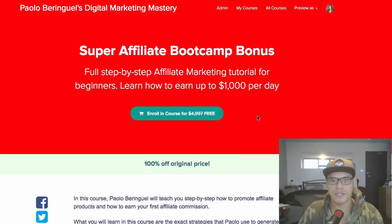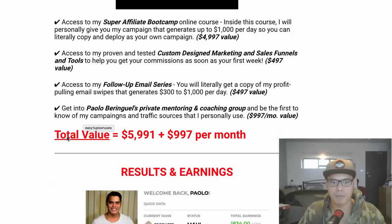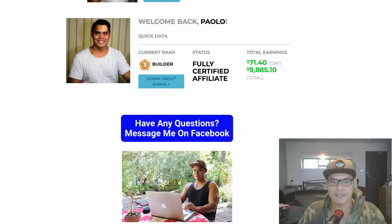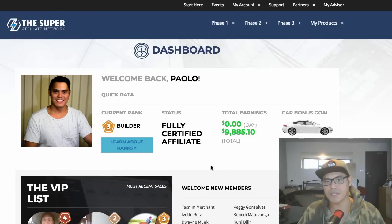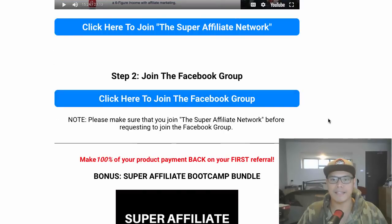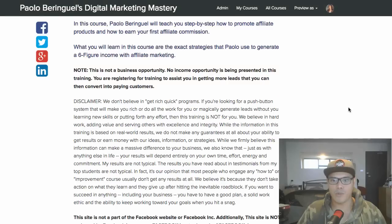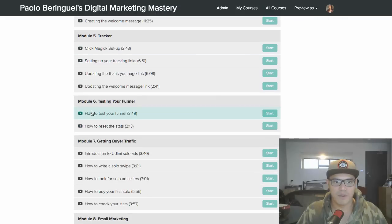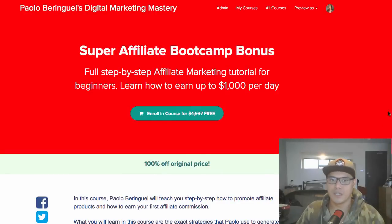Once inside the Facebook group, I'll give you a link to access the Super Affiliate Bootcamp Bonus for free — this is where you'll learn how to earn up to $1,000 per day. You'll get more information, see my results, and access my training videos on how to promote the Super Affiliate Network and earn up to $1,000 per day.